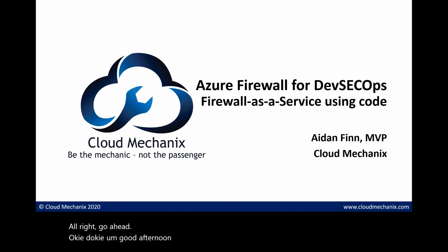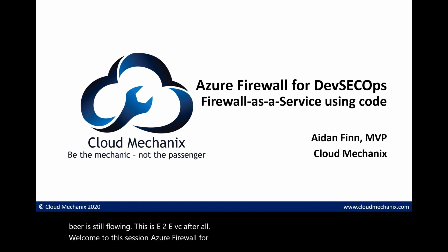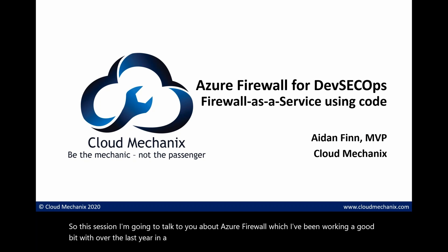Good afternoon everyone, or good morning wherever you are. Welcome to this session: Azure Firewall for DevSecOps. My name is Aidan Finn and I'm coming to you from the midlands of Ireland, about 40 kilometers west of Dublin. In this session I'm going to talk about Azure Firewall, which I've been working with over the last year in a DevSecOps scenario.